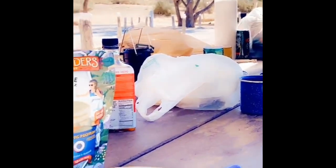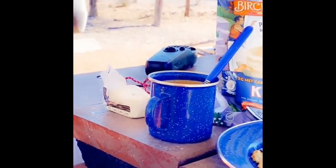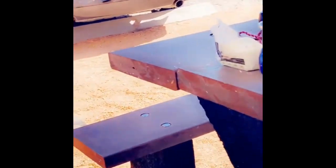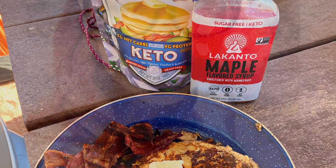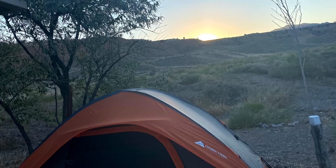Once we're done with breakfast, we're going to get dressed for the day and then I think we're going to go on the Cathedral hike. We ended up spending the majority of the day just hanging out around the campsite, soaking up the sun and playing dominoes and Uno while enjoying some adult beverages.